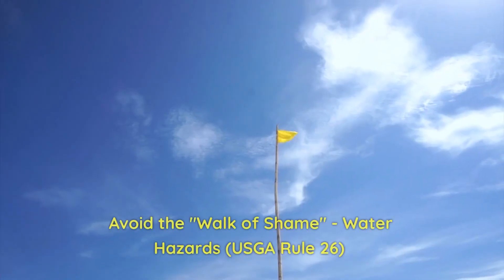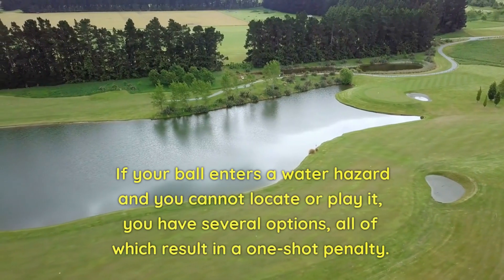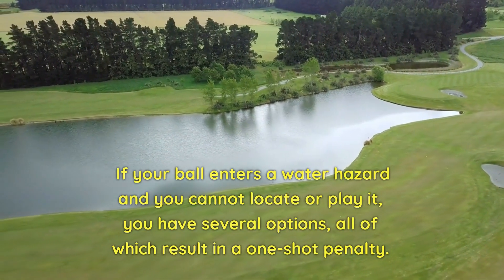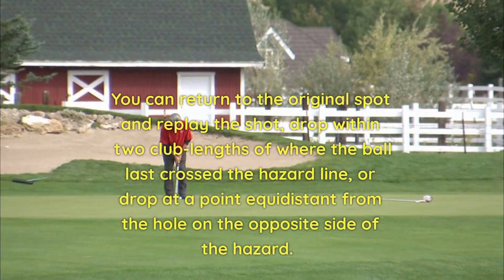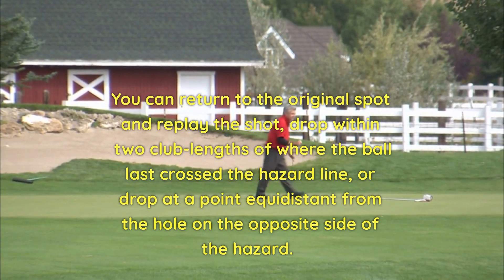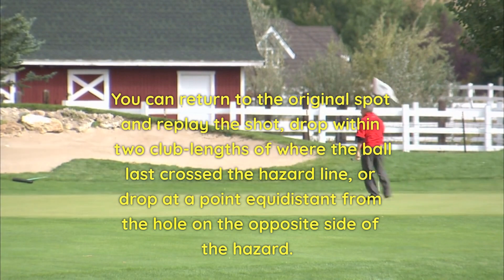7. Avoid the walk of shame — water hazards. Rule 26. If your ball enters a water hazard and you cannot locate or play it, you have several options, all of which result in a one-shot penalty. You can return to the original spot and replay the shot, drop within two club lengths of where the ball last crossed the hazard line, or drop at a point equidistant from the hole on the opposite side of the hazard.